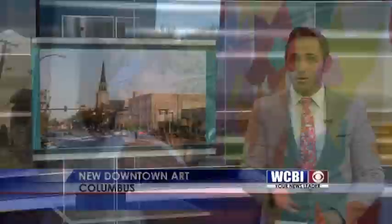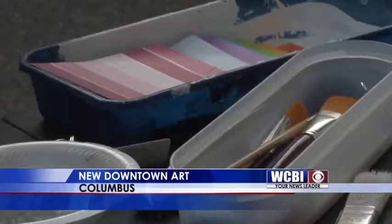You may have noticed some new colors in downtown Columbus. That's because a local artist, Jennifer Garrard, is at it. She's adopting a box, painting gorgeous flowers. It's part of a Main Street Columbus project that is titled Adopt a Box.